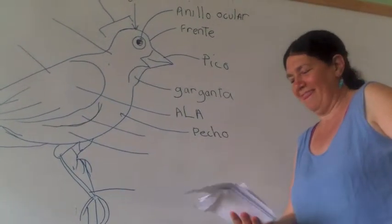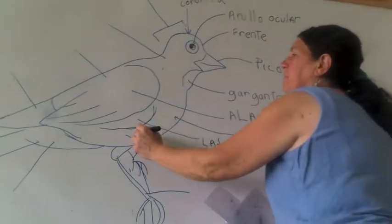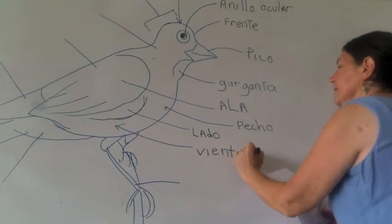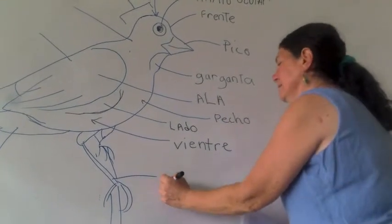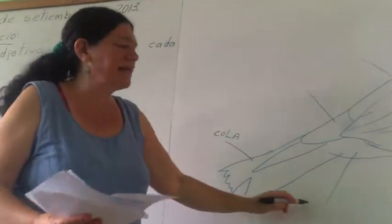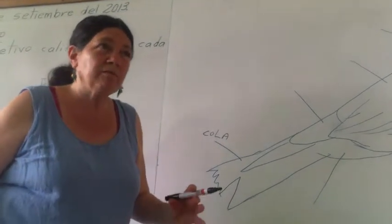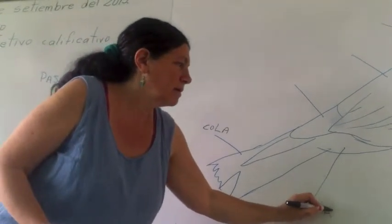Mulo. Lado. Este parte tiene un nombre específico también. ¿Este parte ustedes saben? La pata. Esta parte ustedes saben, ¿verdad? Este tiene un nombre — es parte del pie, pero es la parte de arriba. Mulo.